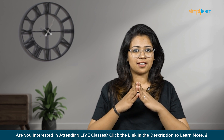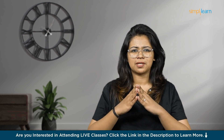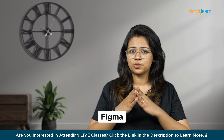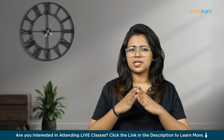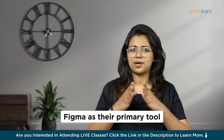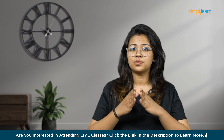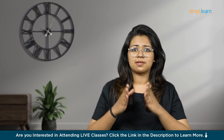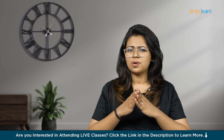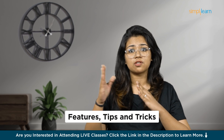Hey creative heads, welcome to yet another exciting video from Simply Learn. Whether you're a seasoned designer or just stepping into the designing world, Figma is a powerful tool that streamlines the prototyping process, bringing your ideas to life. Most UI/UX designers use Figma as their primary tool — its usage grew by 42% in the last few years, and 89% of users recommend it. Tech giants like Microsoft and Google use Figma to enhance their creative productivity.